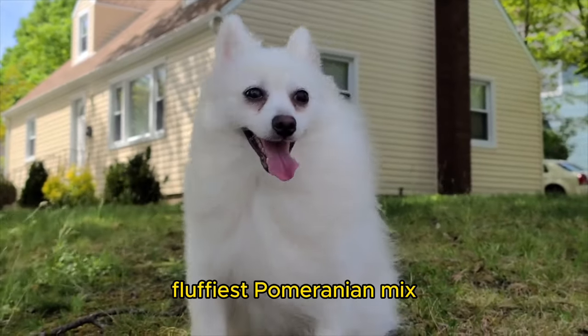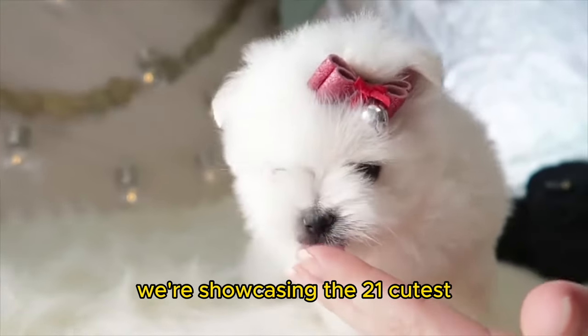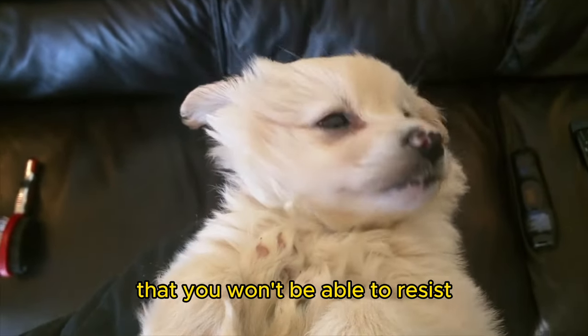This just might be the fluffiest Pomeranian mix, and this is probably my favorite mix of them all. In this video, we're showcasing the 21 cutest, most adorable, and sweetest Pomeranian mixes that you won't be able to resist.